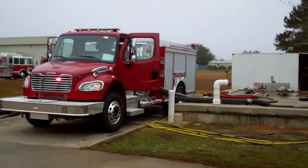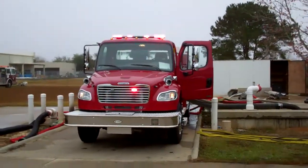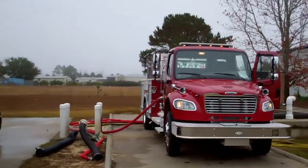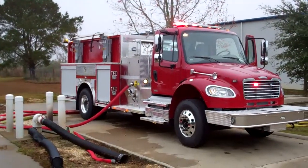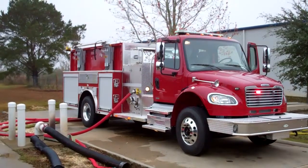Every truck that Sunbelt Fire has that comes in, before we deliver it to the customer, we actually perform a pump testing diagnostic to make sure everything is prepared and ready for the truck to go into service. I just wanted to show you a quick video of some of the things that Sunbelt Fire does behind the scenes.